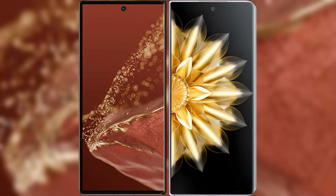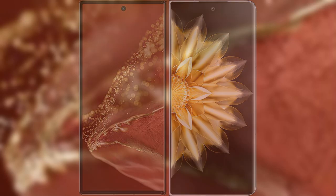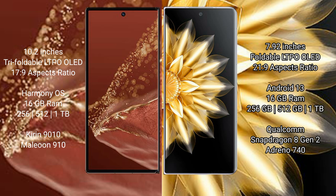I will compare the new Huawei Mate XT Ultimate with Honor Magic V2. The Huawei Mate XT Ultimate features a 10.2-inch triple foldable LTPO LED display with an aspect ratio of 17x9. The Honor Magic V2 features a 7.92-inch foldable LTPO LED display with an aspect ratio of 21x9.